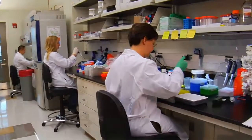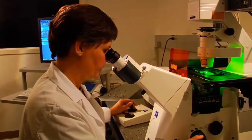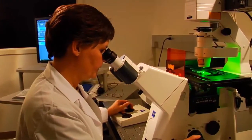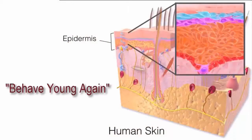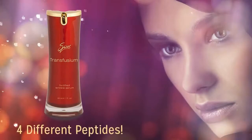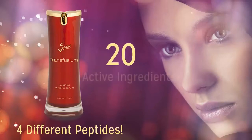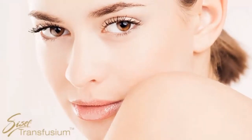The huge advances in anti-aging skin care technology have mainly to do with the signaling that occurs within our skin, and the discovery of active ingredients that can actually reverse the aging process by re-signaling the working cells of the skin to behave young again. Transfusium has four different peptides, each one adding a different and specific anti-aging benefit, along with 20 — that's right, 20 — other active ingredients. Just look at the results our Transfusium users are getting in as little as three weeks of use.